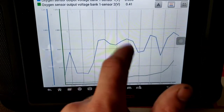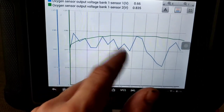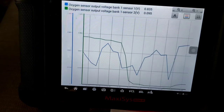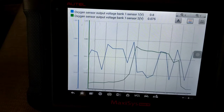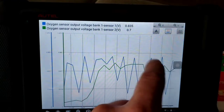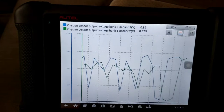The O2 sensor seems a bit lazy — not the best cross-counts. There's probably a heater circuit inside it, which needs heat for the chemical reaction to work properly. When I rev the engine up to about 2,500–3,000 RPM, you can see the cross-counts for bank one sensor one improve significantly because of increased exhaust gas flow and heat. At idle, the response is much slower.